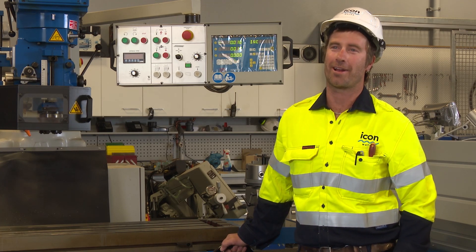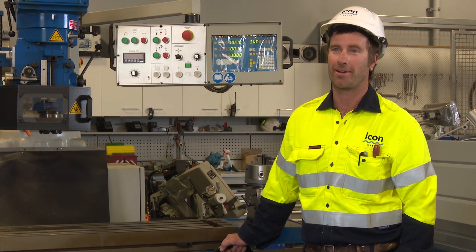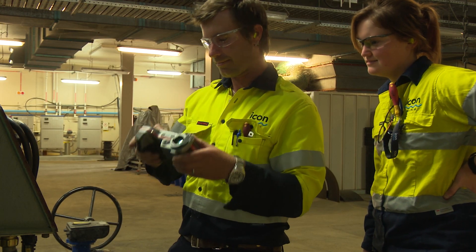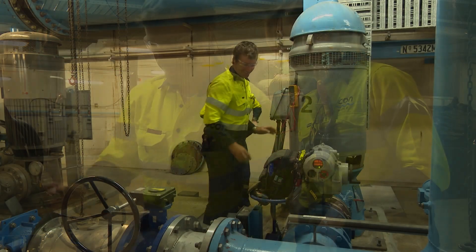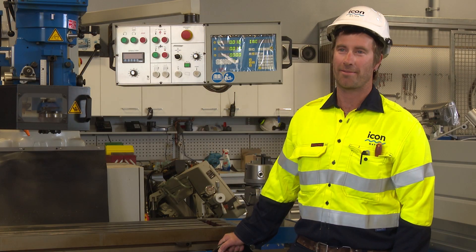I've definitely received a lot of training within Icon Water to be able to do my job to the best that I can. The training I've been fortunate enough to be involved in has been high voltage switching, first aid courses, working at heights, and elevated platform tickets.